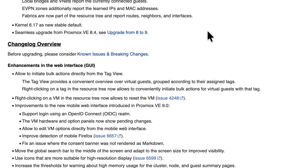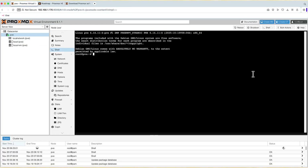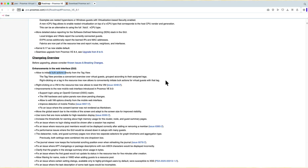Looking at the changelog overview, we can see GUI enhancements including that bulk action I already mentioned. The button is called 'Bulk Action' — bulk start, shutdown, or suspend — so you can take multiple LXCs or VMs and run an operation on all of them at the same time.